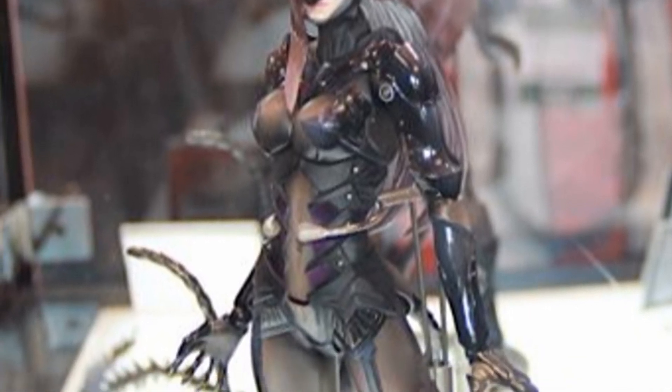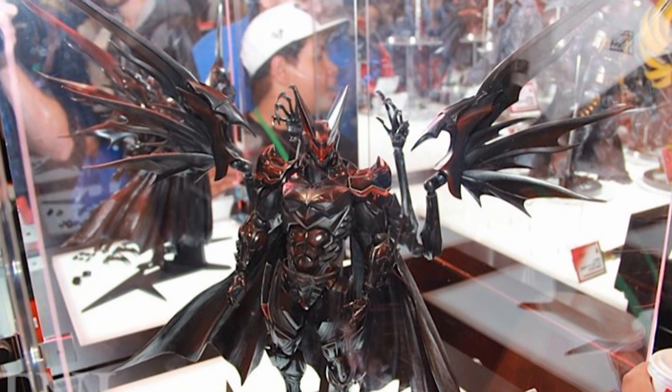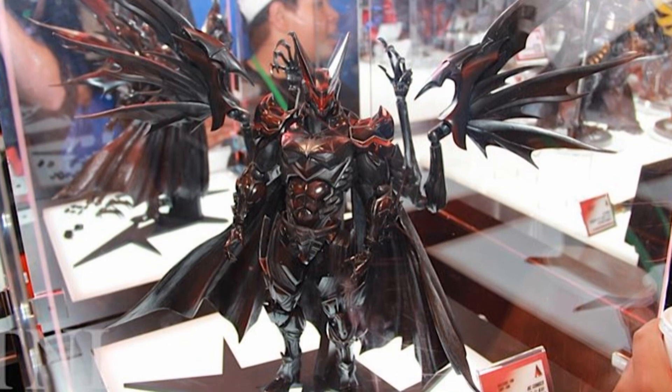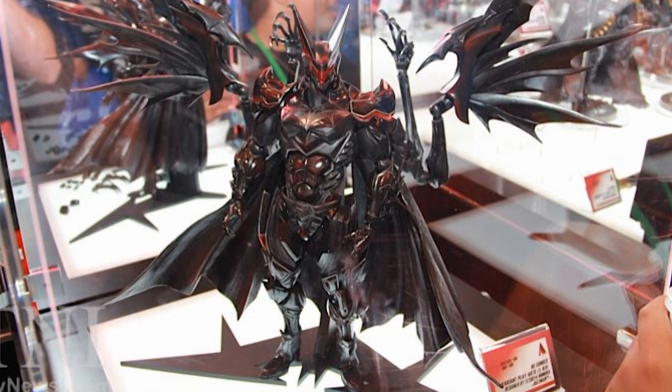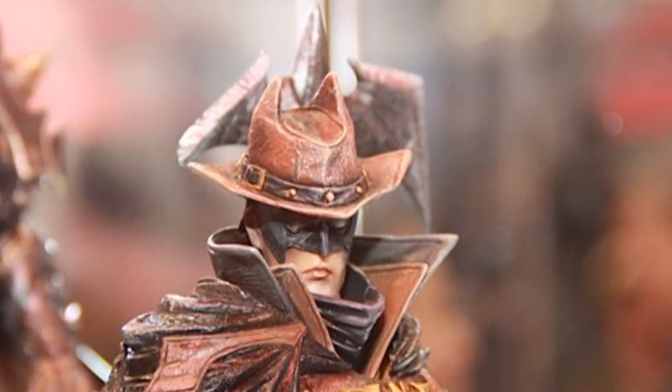This is just another look at that original design for Batman — it looks like it's got more red on it than at San Diego, so I wanted to show a picture of that. It looks really awesome and I'm super excited for this figure.